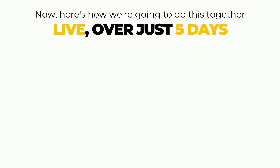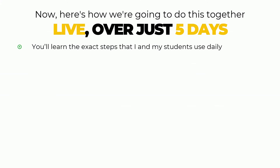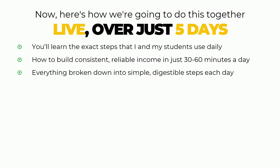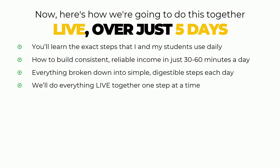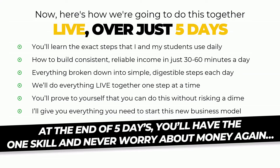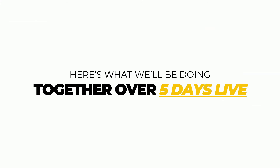Here's how we're going to do this together live over just five days. You will learn the exact steps that I and my students use daily — how to build consistent, reliable income in just 30 to 60 minutes a day. Everything's broken down into simple, digestible steps each day. We'll do everything live together one step at a time, and you'll prove to yourself that you can do this without risking a dime. I'll give you everything you need to start this brand new business model. On day one, we'll lay the foundation — unlocking the ultimate freedom business. This is how to tap into a proven system, build reliable, sustainable methods of generating profits online in under 60 minutes a day. Plus, we'll be giving away $100 each day.